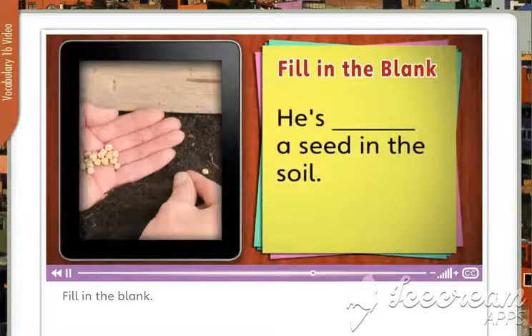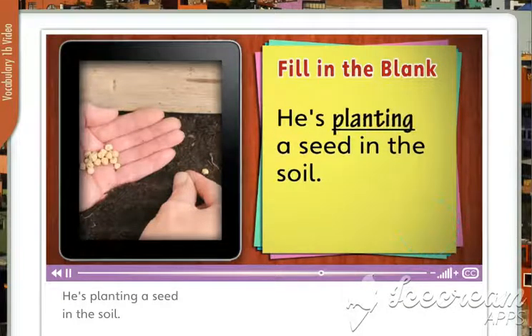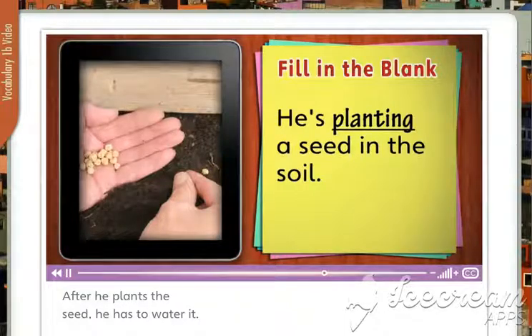Fill in the blank. He's planting a seed in the soil. After he plants the seed, he has to water it.